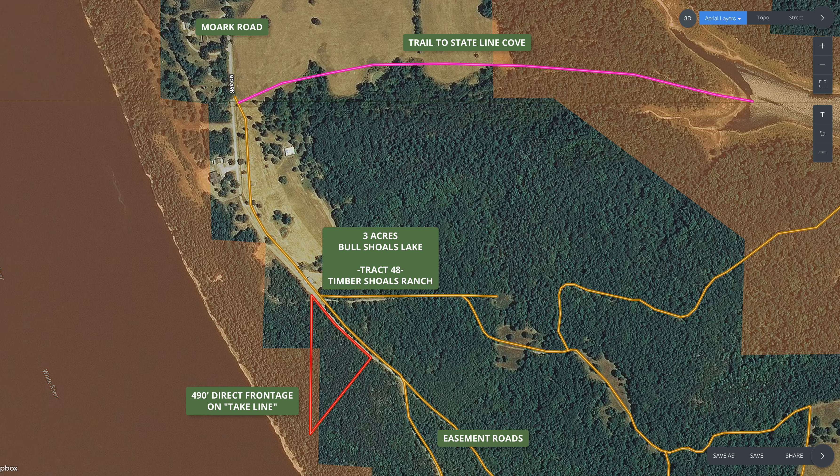This is northernmost Arkansas, Boone County, about a quarter mile from the state line between Missouri and Arkansas. The property is outlined in red on the map; the yellowish-orange lines are the easement roads at Timber Shoals Ranch. The shaded areas on the left and right are the Corps of Engineer line at Bull Shoals Lake, which was created and is maintained by the Army Corps of Engineers. They maintain a buffer strip of land around the water so they can raise and lower the water level at the dam without affecting private landowners — used for flood control and similar purposes.